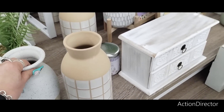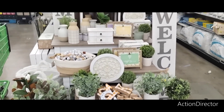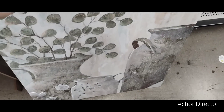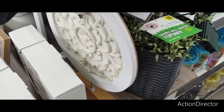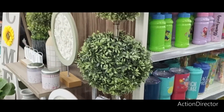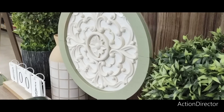They also have these wreaths coming in at $12. They have these cute canvases — isn't that pretty? It's very refreshing, and it's $15 each. Then they have this tabletop decor piece coming in at $10. This one is $32 and it does light up. I also like the green and the white — that is really, really pretty tabletop piece.